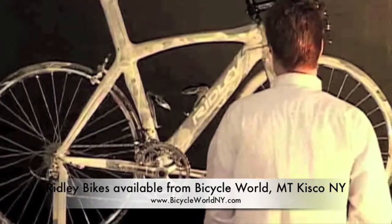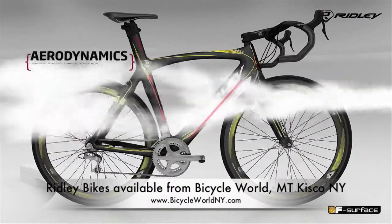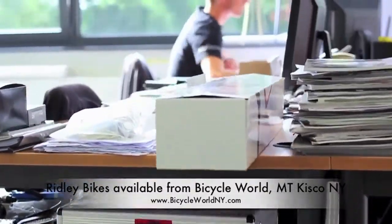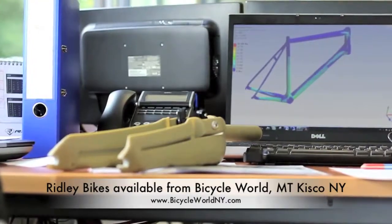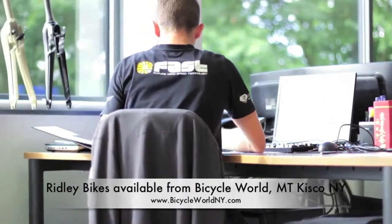In addition to physical wind tunnel testing, we work heavily with 3D simulation modelling, which allows us to cover all variables. The prototypes developed from these designs are originally stress tested on the computer. Once these model tests are satisfactory, we move the testing process to the field and our Ridley professional riders.